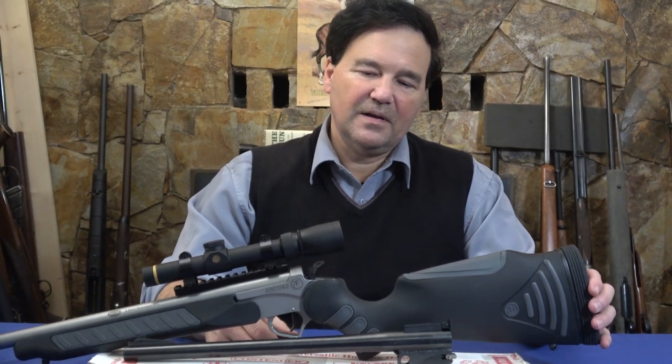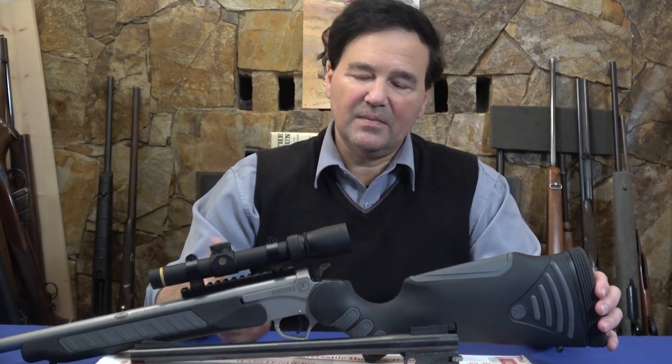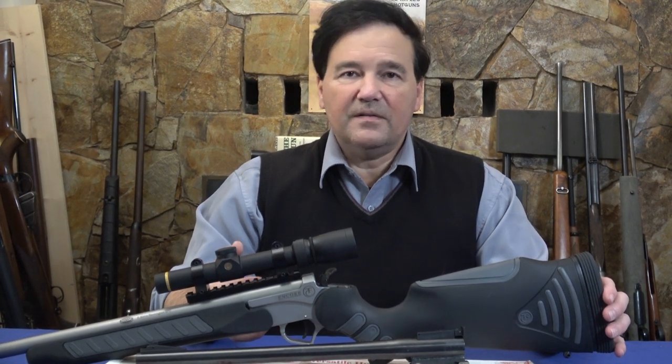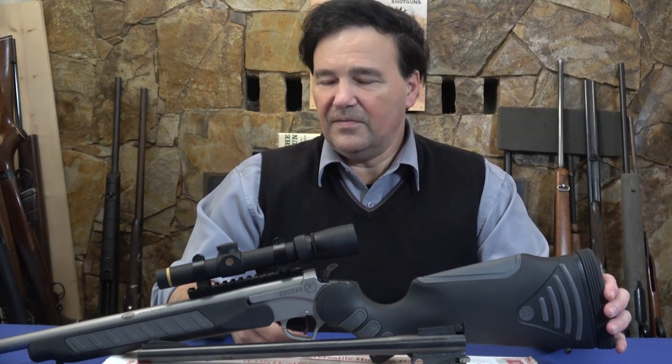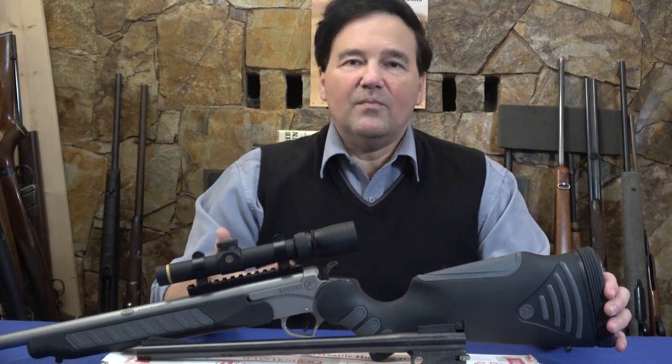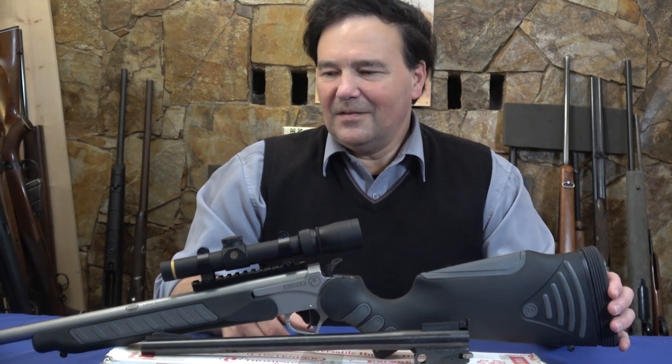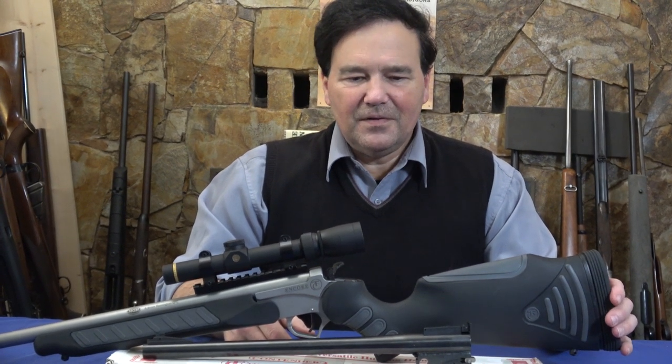As a single shot, I think it's right up there. It's a break-open single shot — not a falling block — but in a lot of ways that's more convenient. There are aftermarket parts and stocks all over the place. It's like finding something you didn't know anything about, which was really cool for me.